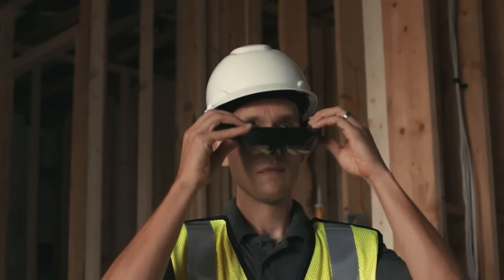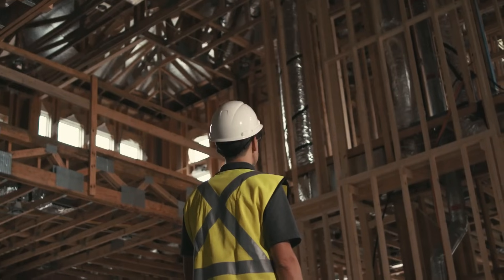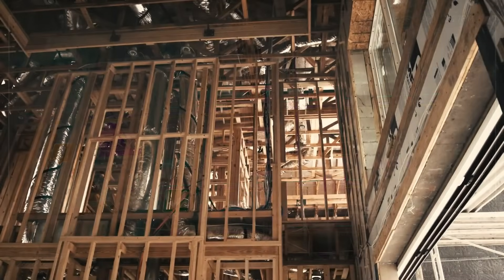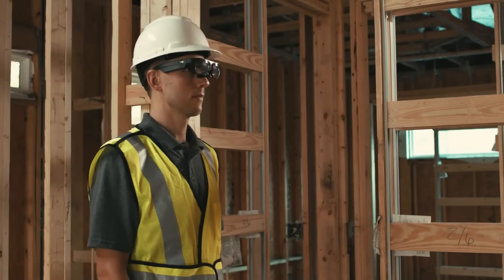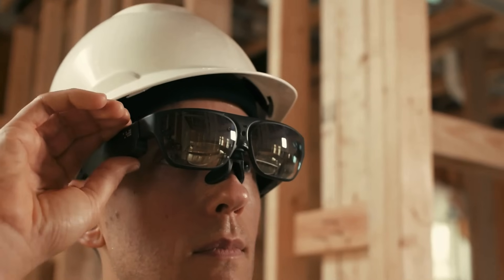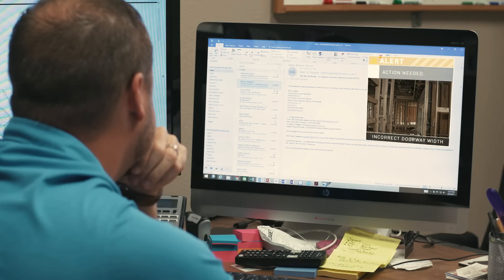Walk into a site with AR goggles and you can overlay the BIM model onto the actual construction space. It's like seeing the future structure and progress simultaneously, ensuring everything aligns perfectly. Every stakeholder — from architects and engineers to contractors and clients — can access, collaborate, and update the model in real time, ensuring a coherent and unified approach throughout the construction process.